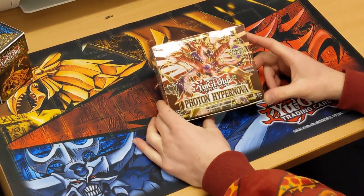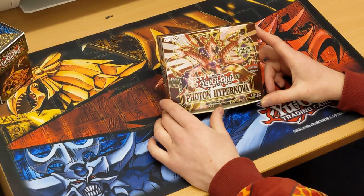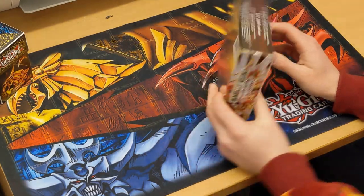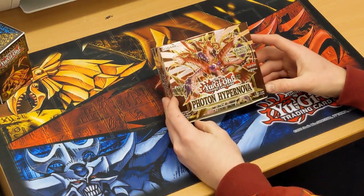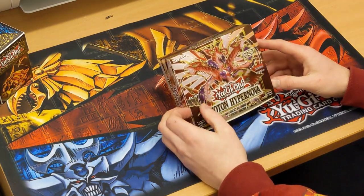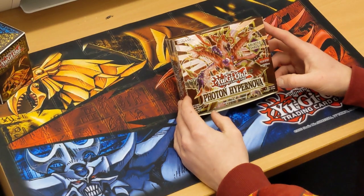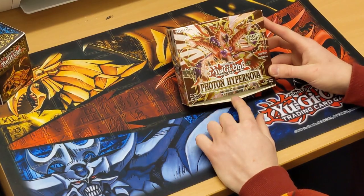Hey guys, it's Pete from the Yu-Gi-Oh Guys. Today we've got an unboxing of one of the booster boxes — it's the Photon Hypernova One Galactic Chaos. There are 24 packs in this box, nine cards per pack. We did the 25th Anniversary one on our last video. Says one foil card in every pack. The last boxes we got were the Genesis Impact and Lightning Overdrive — we got some very tasty cards in those.